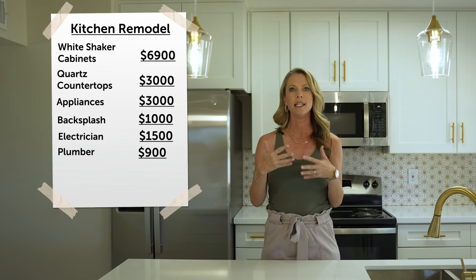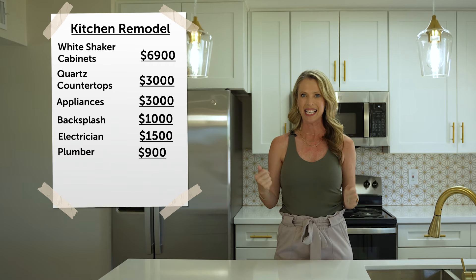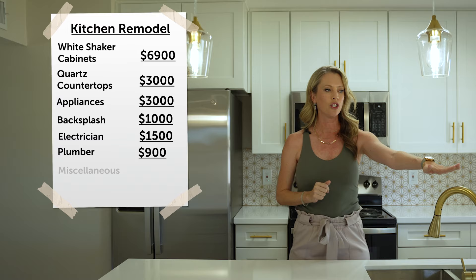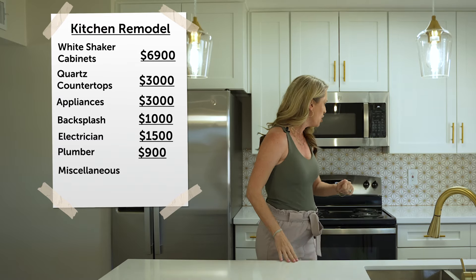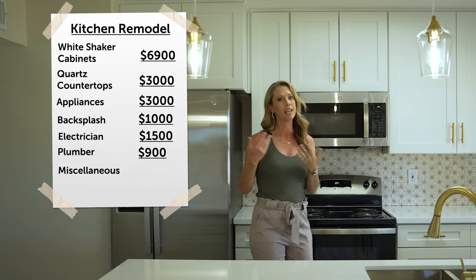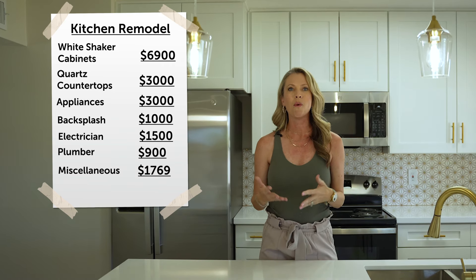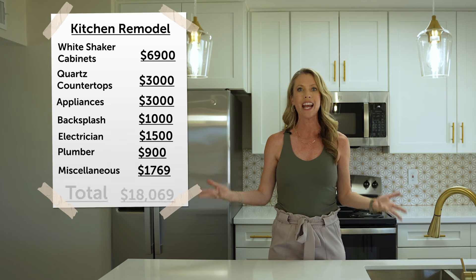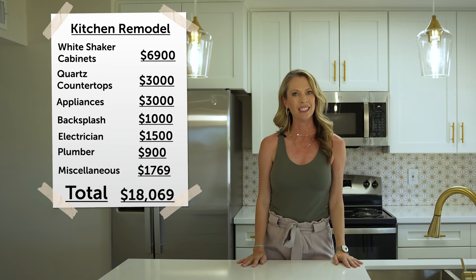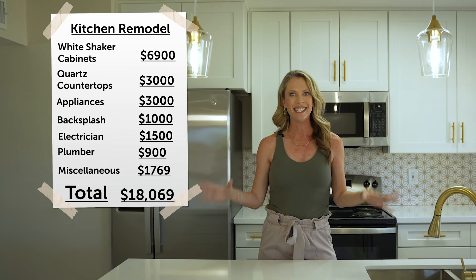On top of these main expenses, there are a lot of little expenses that come up — everything from new light fixtures to regular fixtures, and you actually have to buy all the cabinet pulls separately. Once all these expenses were done, we ended up spending just over $18,000 on this kitchen remodel, and I can tell you it's been worth every cent.